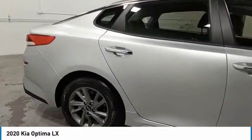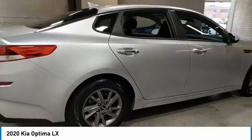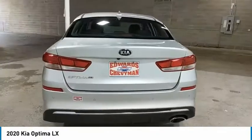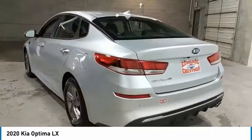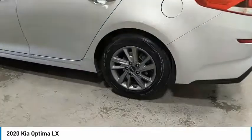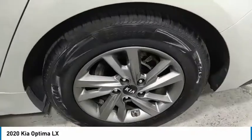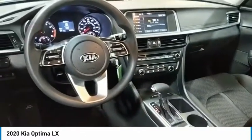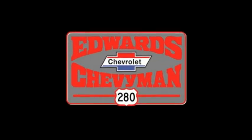This isn't just a vehicle, it's an experience. So stop in for a test drive today. Thank you so much for watching.